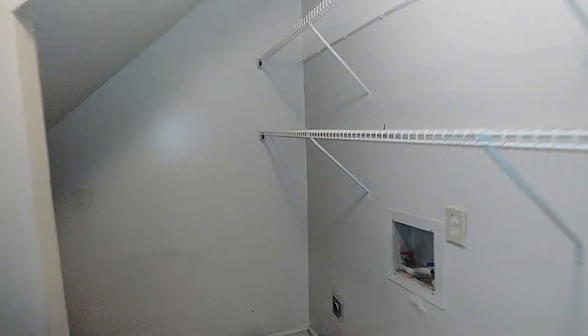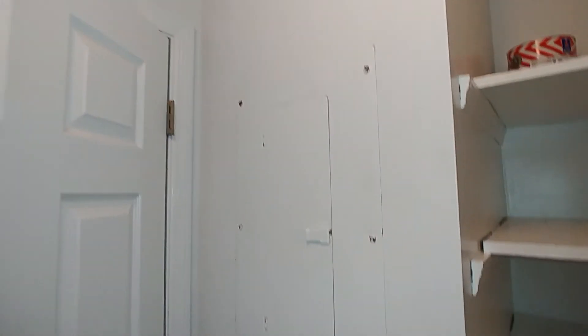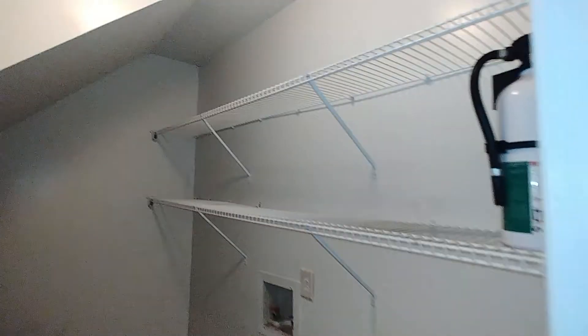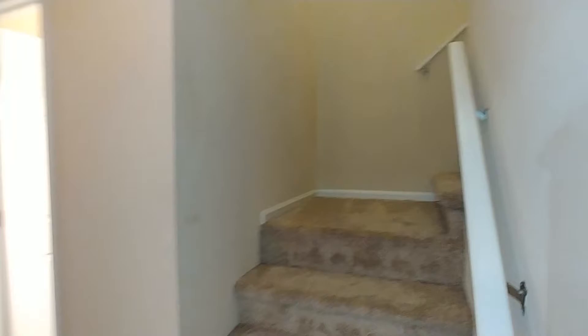Just before we hit the stairs is our laundry room, which also doubles as storage. Your water heater is here, along with some shelving, and the breaker box is also located inside the laundry room. As you can see, there's more than enough storage and hookups for the washer and dryer. Both bedrooms and the full bathroom are located upstairs.